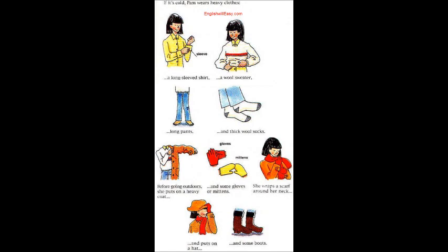Before going outdoors, she puts on a heavy coat and some gloves or mittens. She wraps a scarf around her neck, and puts on a hat and some boots. Dressing this way keeps her warm.